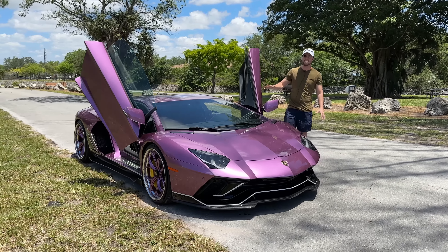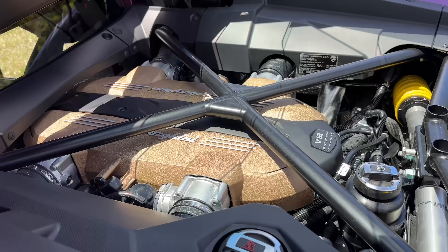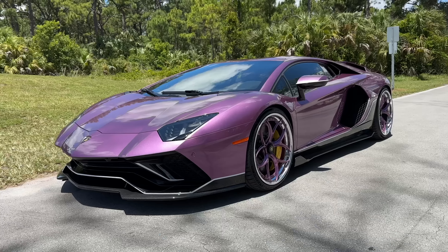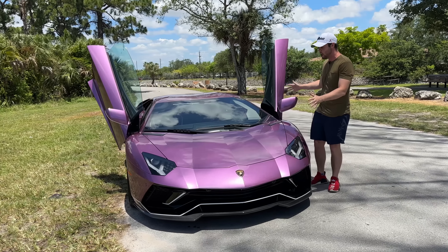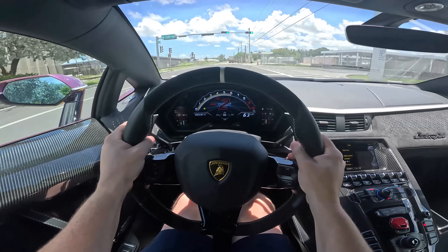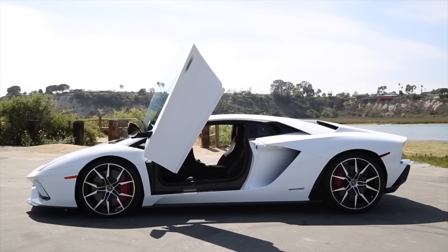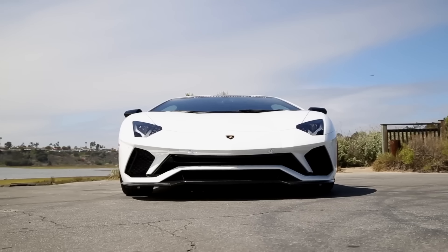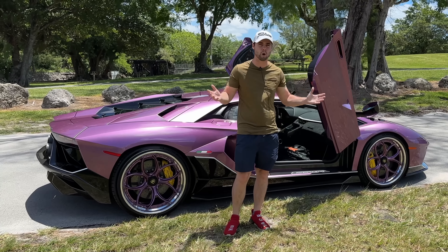Next to me is the Lamborghini Aventador Ultimate, the last naturally aspirated V12 non-hybrid Lamborghini ever. Picture an SVJ in an Armani suit with even lower production numbers. It's hard to believe the Aventador came out 12 years ago. When it was first released in 2011, it captured the hearts of automotive enthusiasts across the world. It was the ultimate poster car.